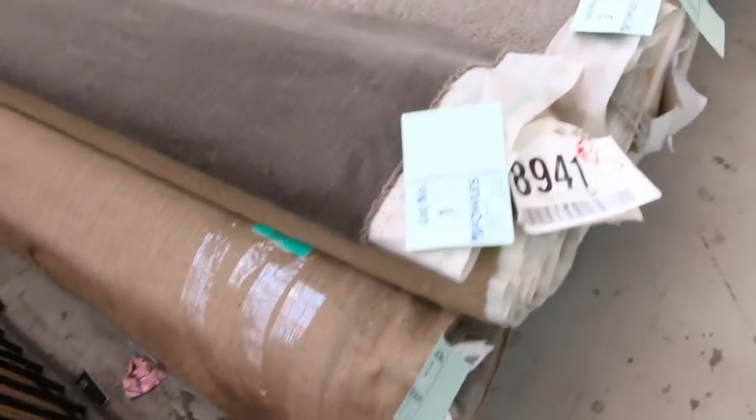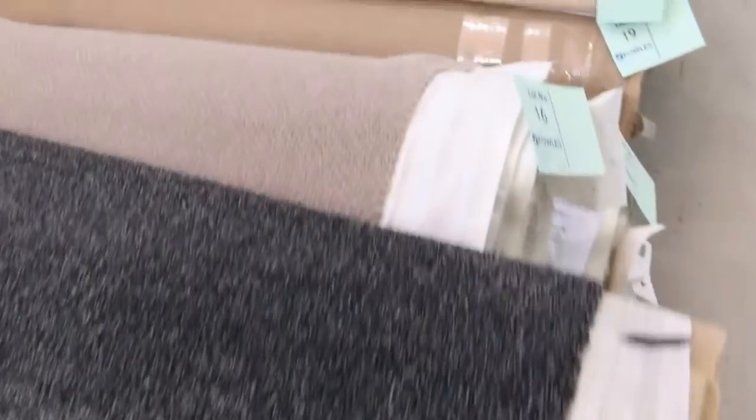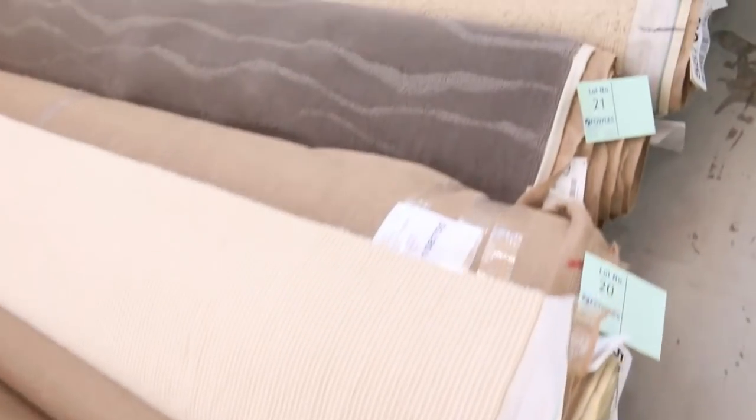We've had an awesome range of carpet coming this week. This is probably going to be one of the biggest auctions of the year. We've had some beautiful quality carpets — some really nice nylon, some wools, some twist piles, plush piles — you name it, it's all here.